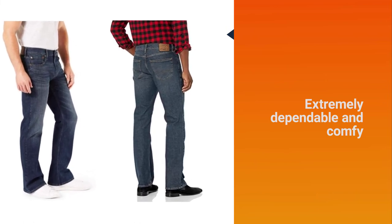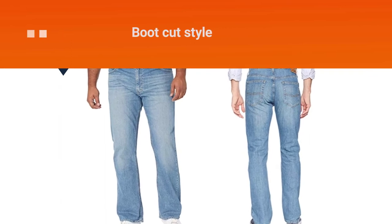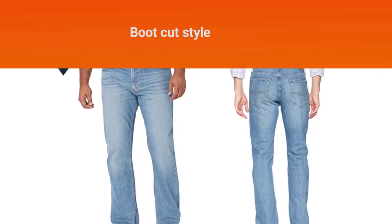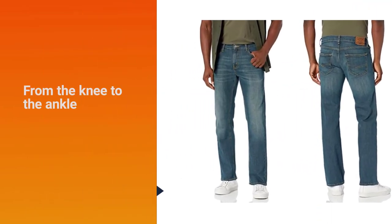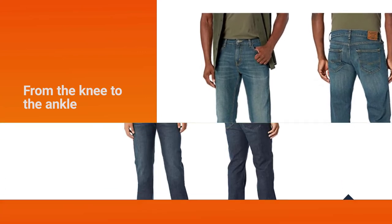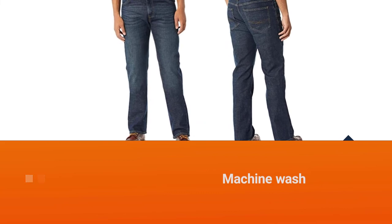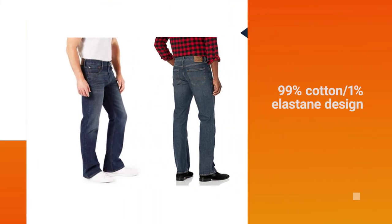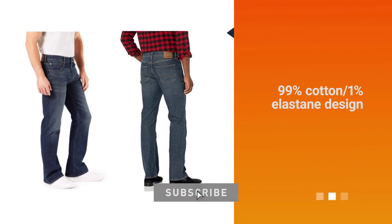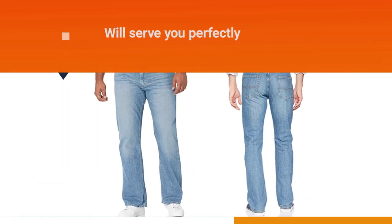Number five features a boot cut — another classic style that's sure to please guys of all ages. Since this is coming from Levi's, you don't have to worry about these jeans letting you down during the day. The signature brand is rated to offer jeans that are extremely dependable and comfy, and the boot cut style goes from the knee to the ankle. With the ability to machine wash the jeans and a 99% cotton, 1% elastane design, you've got a pair of pants that will serve you perfectly day in and day out.